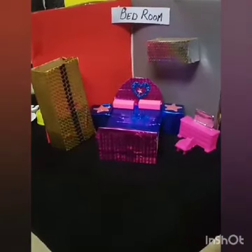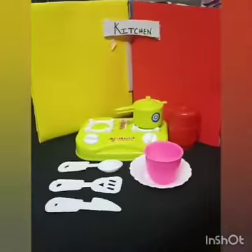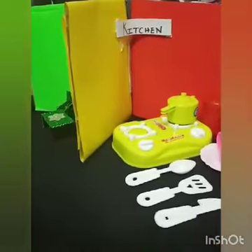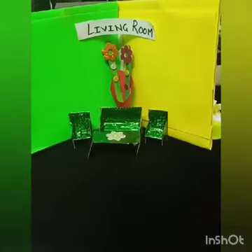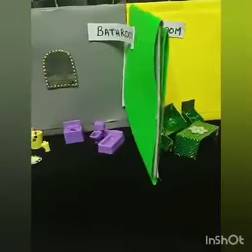Now let's have a look again: the bedroom, the kitchen, the living room, and the last is the bathroom.